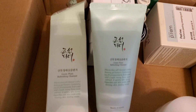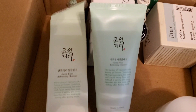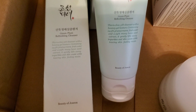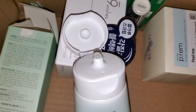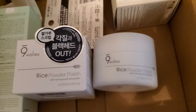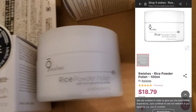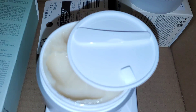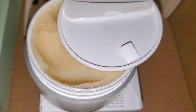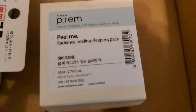They also sent me over this cleanser from the brand Beauty of Joseon — this is the Green Plum Refreshing Cleanser. It's a basic normal cleanser for everyday use, lathers up really nicely and gets the job done. They also sent me the 9Wishes Rice Powder Polish, which is basically a facial scrub. This is amazing stuff — I highly recommend it. If you want to try anything from this box, I highly recommend this product. It makes your skin feel and look a lot better after only one use. I'm totally obsessed and going to buy it again. I'll link it down below.